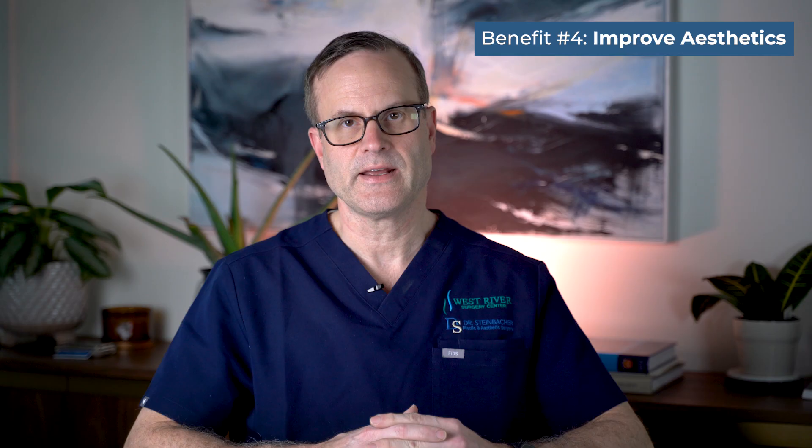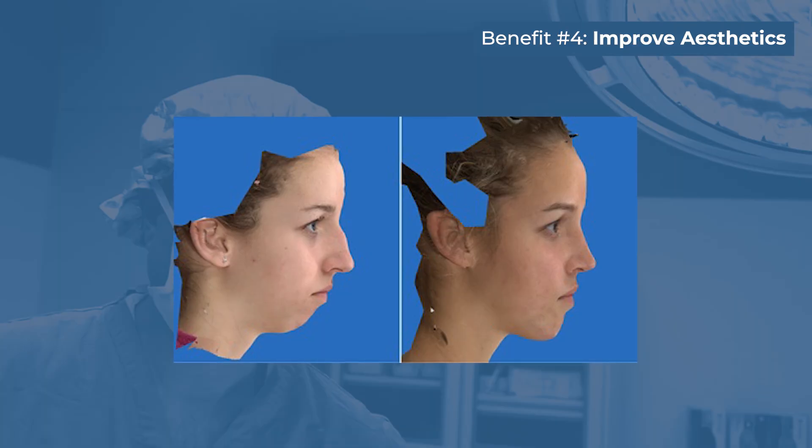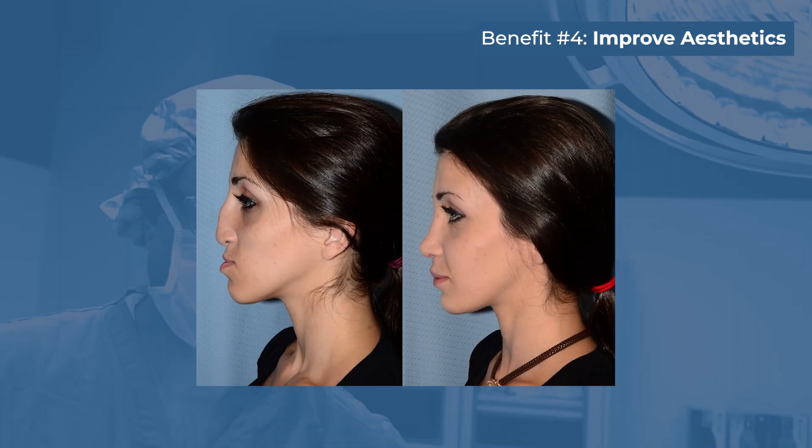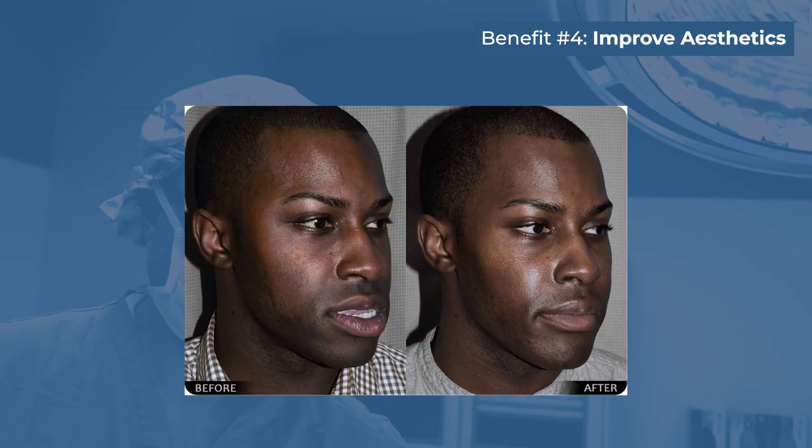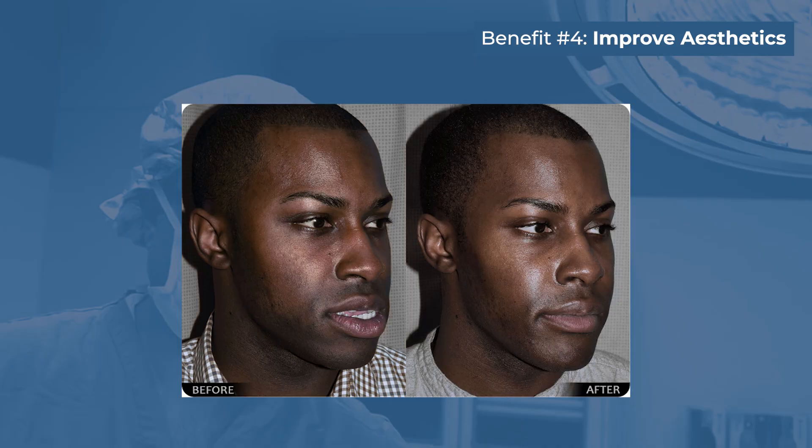The fourth area, which is critically important, is aesthetics — the cosmetic aspect of improving facial balance and changing facial appearance in a positive way. This should really complement the other three areas.